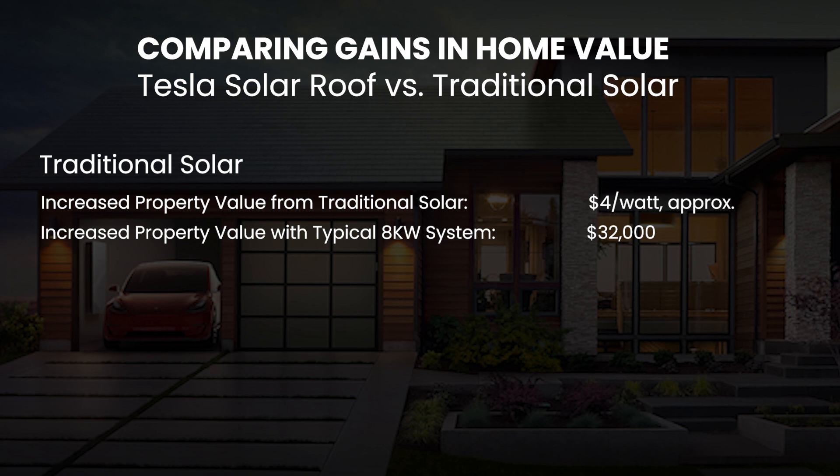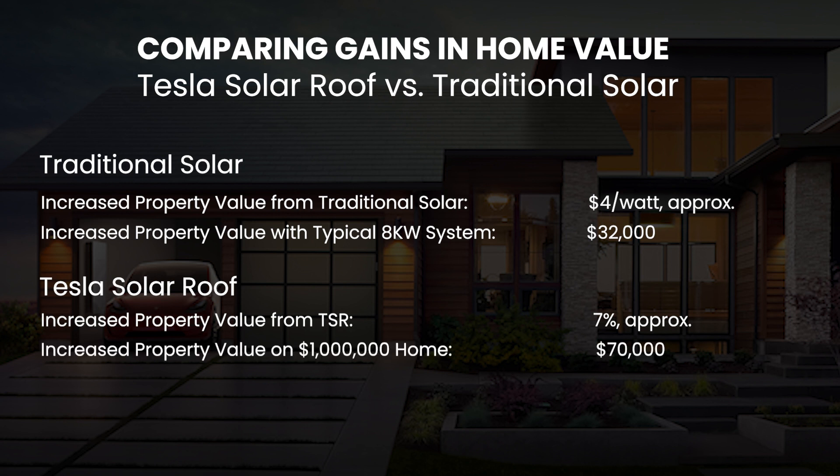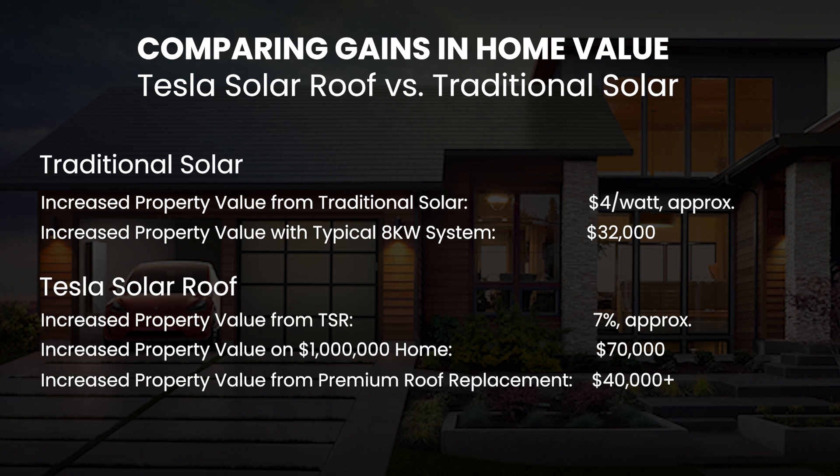On the other hand, the property value increase that comes from putting integrated solar on your home can be as high as 7% per Tesla, and this is over and above the added value that comes from performing a premium roof replacement. So for a million dollar home in Orange County, California, integrated solar as a stand-alone feature could add $70,000 in value — $38,000 higher than traditional panels. And when you add to that the equity premium that comes from installing a new roof of equivalent quality, the combined increase in property value that TSR brings pretty much anywhere in Orange County or LA is over $100,000. With respect to enhancing home value, TSR appears to provide a much stronger ROI than traditional roof and solar options.